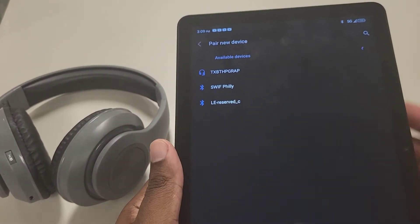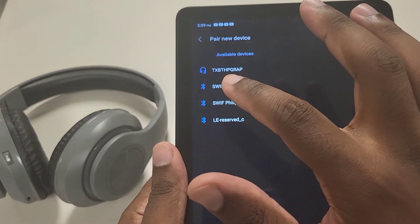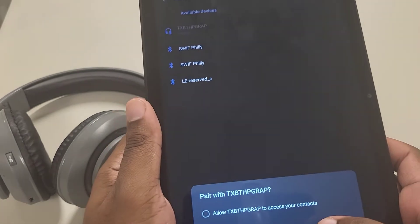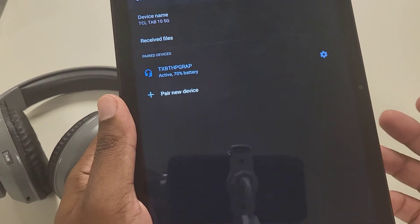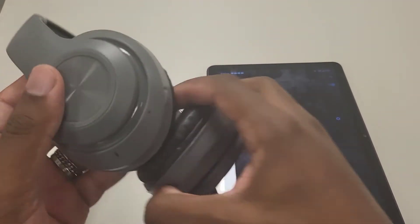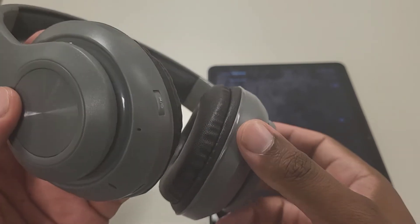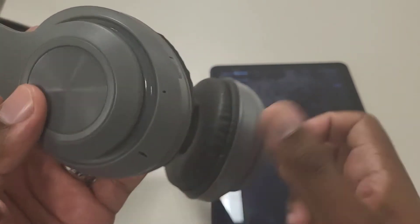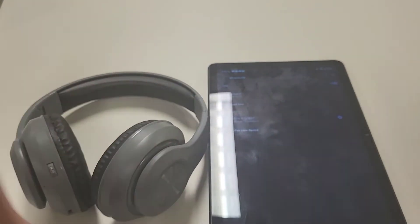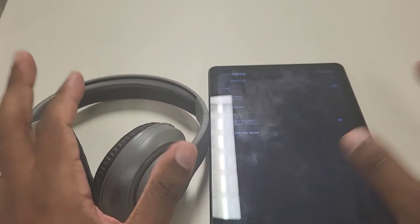For those who may have lost the instruction manual, the device is called the TX-BTH-GRA-Graphite. I'm pairing it now — it asks if I want to allow contacts, I'll just say no for recording purposes. The headset is now connected; the blinking red light is gone and it's showing a solid blue light. You just power them on, go to Bluetooth, search, and sync. Step one, step two — very simple.